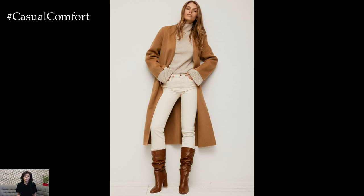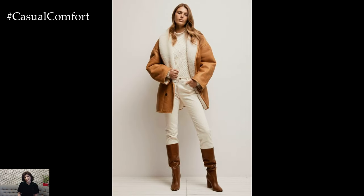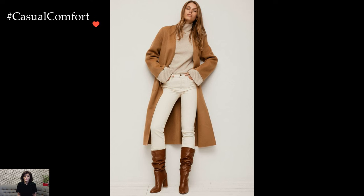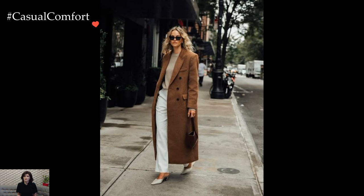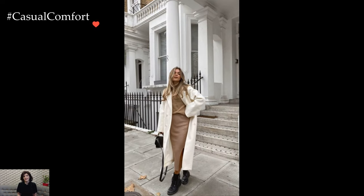Camel, with its warm and earthy tones, adds a touch of richness and depth to the ensemble. Whether in the form of a tailored camel coat, a cozy sweater, or elegant trousers, this neutral hue becomes a grounding element that effortlessly complements a variety of styles. Its versatility allows for easy transitions between casual and more polished looks, making camel a staple in both wardrobe essentials and statement pieces.